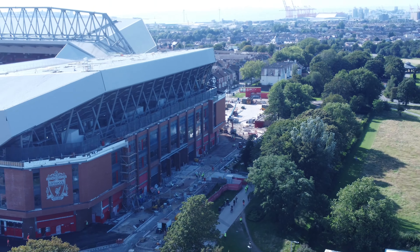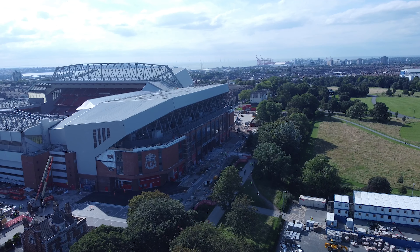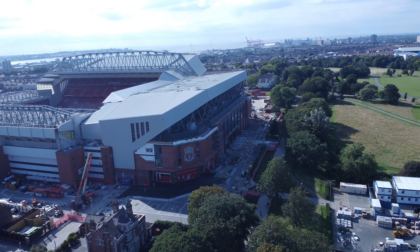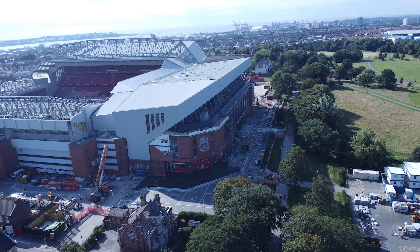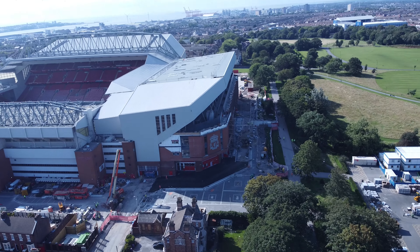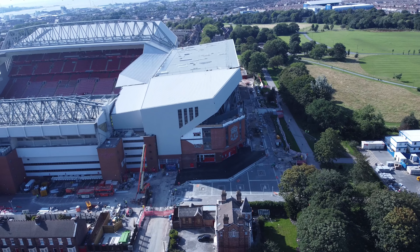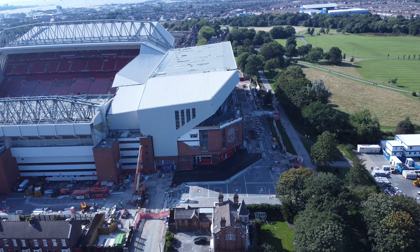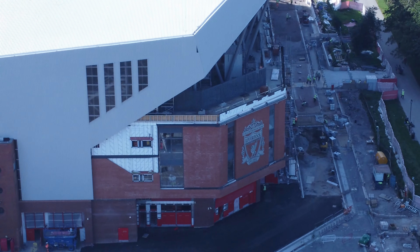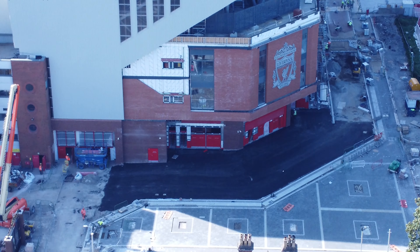You can see the Ian Rush Memorial light in the background there. I'm not sure what the hold is with this little brickwork section by the Kenny Dalglish stand — still not complete. I'm not sure why; there's going to be a reason why it hasn't been finished. Does anyone know?